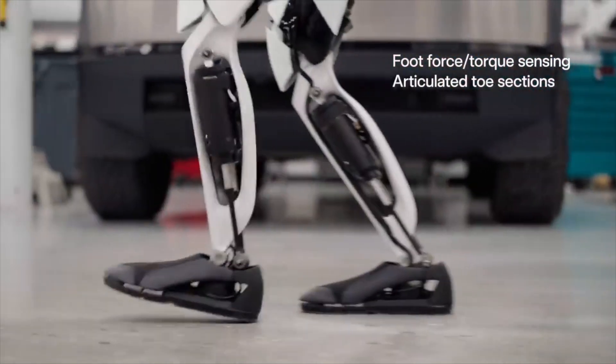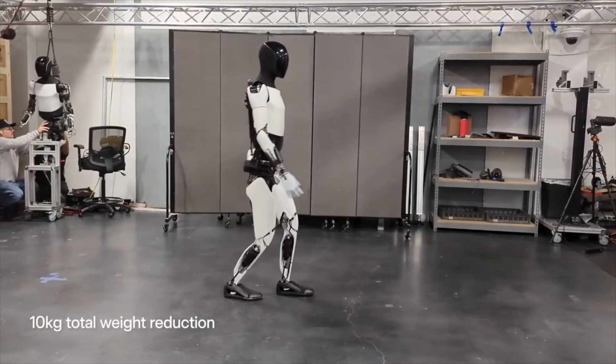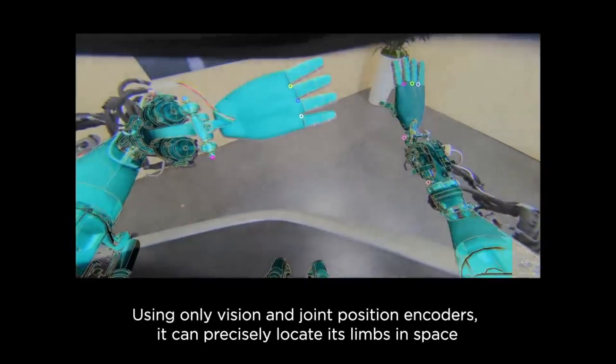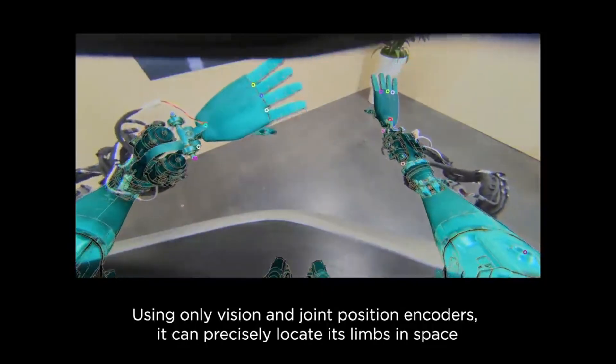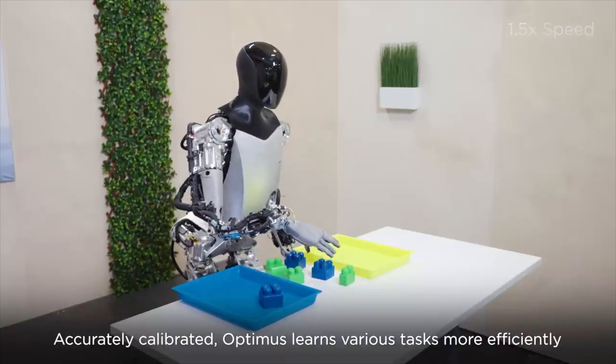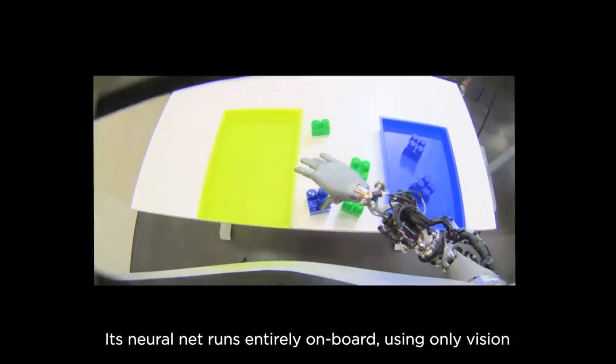Tesla doesn't want this to be like a Boston Dynamics robot where you have to pre-program the walking, jumping, and flipping. Boston Dynamics robots are very cool, but they don't really emphasize the fingers — they mostly emphasize the quadrupedal mechanics and everything is pre-programmed. There really isn't much AI to it.